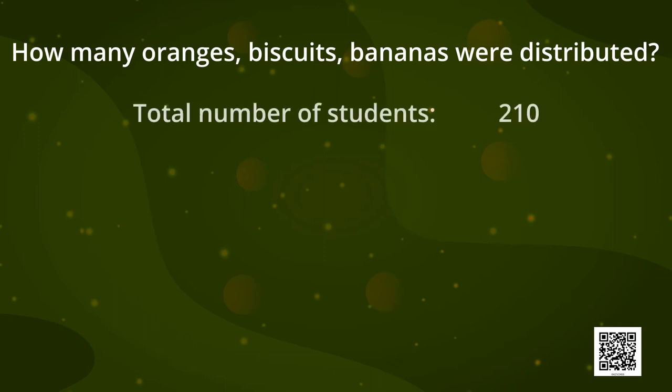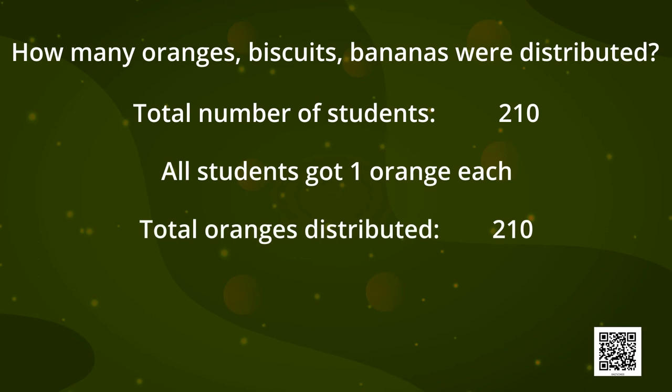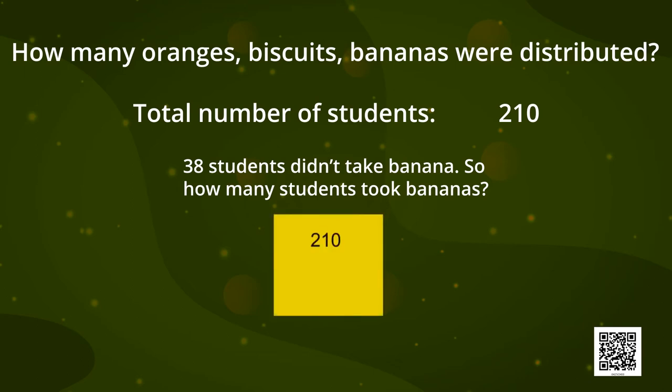The total number of students were 210. If all students got one orange each, then the number of oranges distributed is 210. Now, 38 students didn't take bananas, so how many students took bananas? We can subtract 38 from 210. I hope you can get me the answer — you can calculate it on your notebooks.